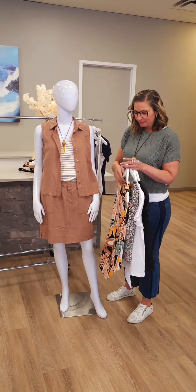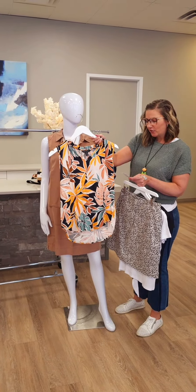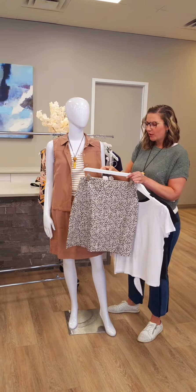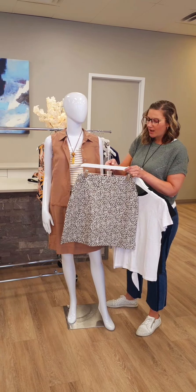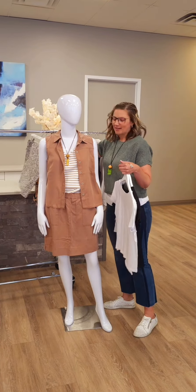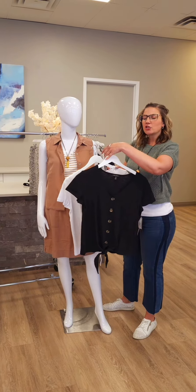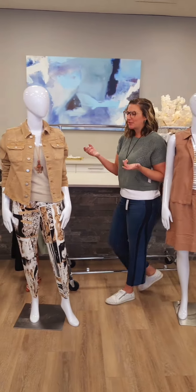Here's another top from Tribal — the frill neck blouse for $88 in apricot, easy to wear with so many of the bottoms shown today. Here's a piece from Renoir: a side slit pocket skort for $109, great dressed up or for golfing, with pockets. And here are a couple more colors in that tie top for $80 from Tribal — white and black. Really good basics with a little extra flair.